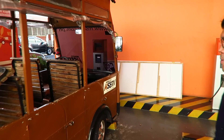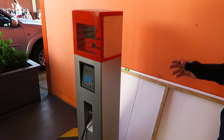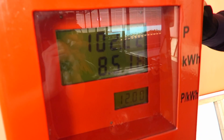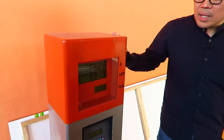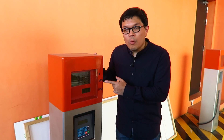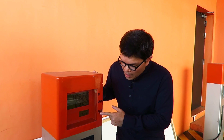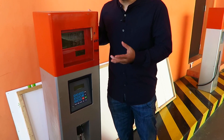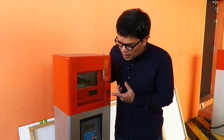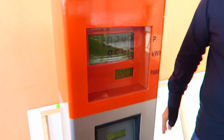Over here we have the charger. We developed the charging pod for lead-acid type implementations. As you can see, this is similar to how a gasoline fueling station works. You can see how much electricity is coming into the vehicle and the cost per kilometer. This can be used for commercial purposes — you can cost it around 10 to 12 pesos per kilowatt hour, and then show the total price so the customer can actually pay.